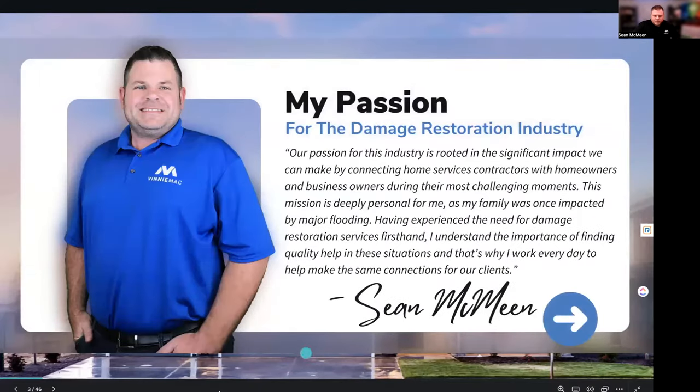This webinar is not here to sell you on our services, but really to give you actionable information that's going to help you connect with damage restoration homeowners that need your services across the country. A little bit about my story: I got into this industry because I was a homeowner impacted by a flood in my home. I had an outside spigot that froze and flooded my basement. That's where my passion comes from — I needed that help and didn't know where to turn.